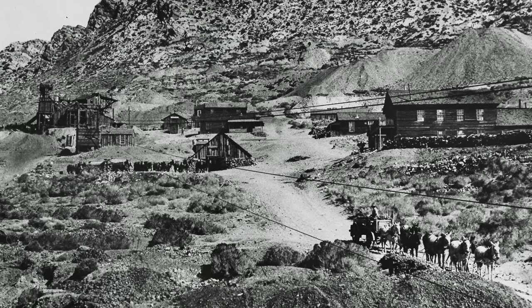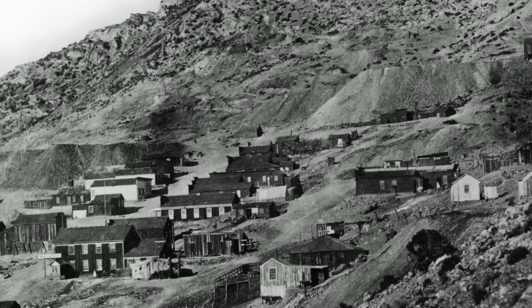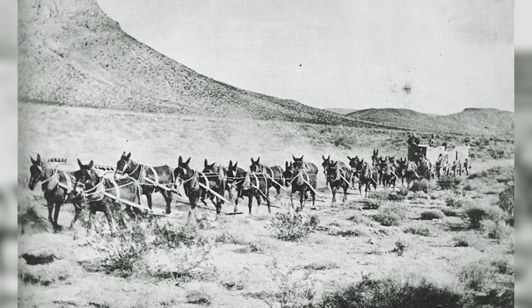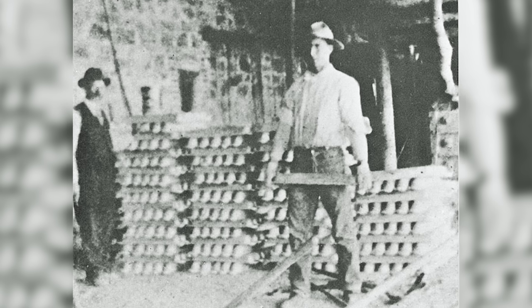When you look at an old photo of Cerro Gordo and there are hundreds of buildings, every bit of those buildings — whether it was the floor, the ceiling, those shingles, the nails — all had to be brought up. And not with a five-ton truck, but with mules. So it just gives you such a great appreciation for the determination that got them here.